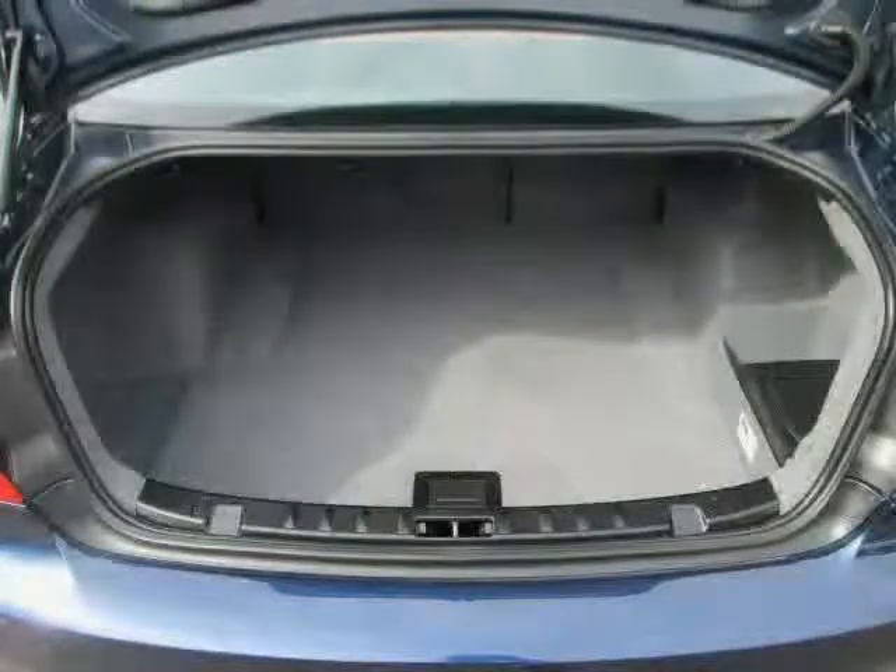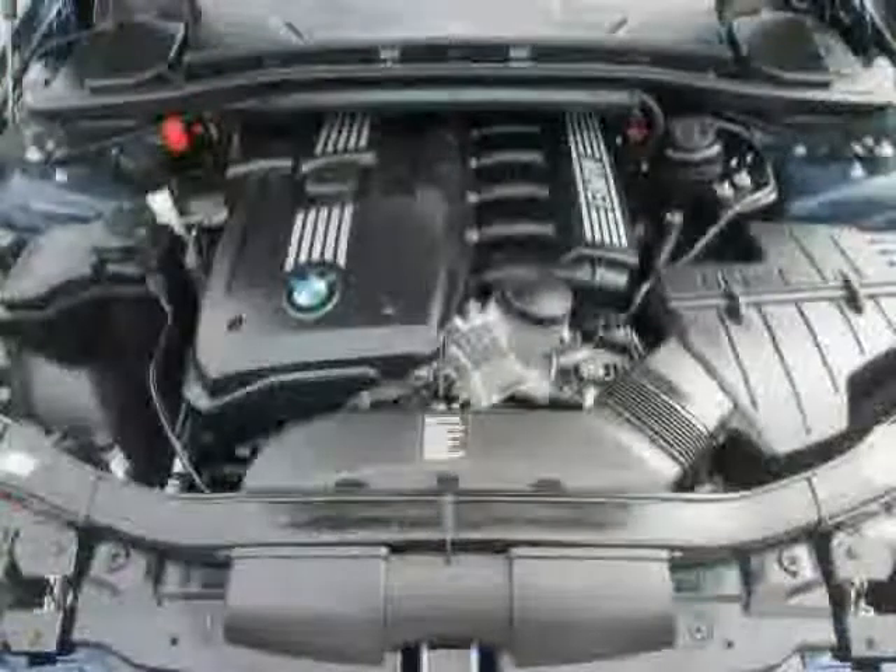The low, low mileage of 21,363 miles makes this 3 Series an easy choice for you.